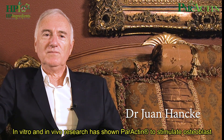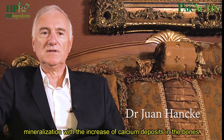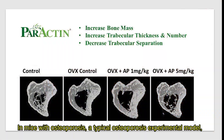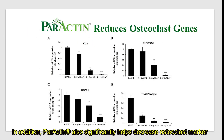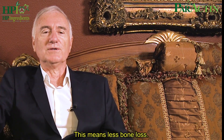In vitro and in vivo research has shown Paractin to stimulate osteoblast mineralization with the increase of calcium deposits in the bones. In mice, a typical osteoporosis experimental model has shown Paractin to significantly help increase bone mass and thickness. In addition, Paractin also significantly helps decrease osteoclast marker genes and decrease osteoclast formation in the bone marrow. This means less bone loss.